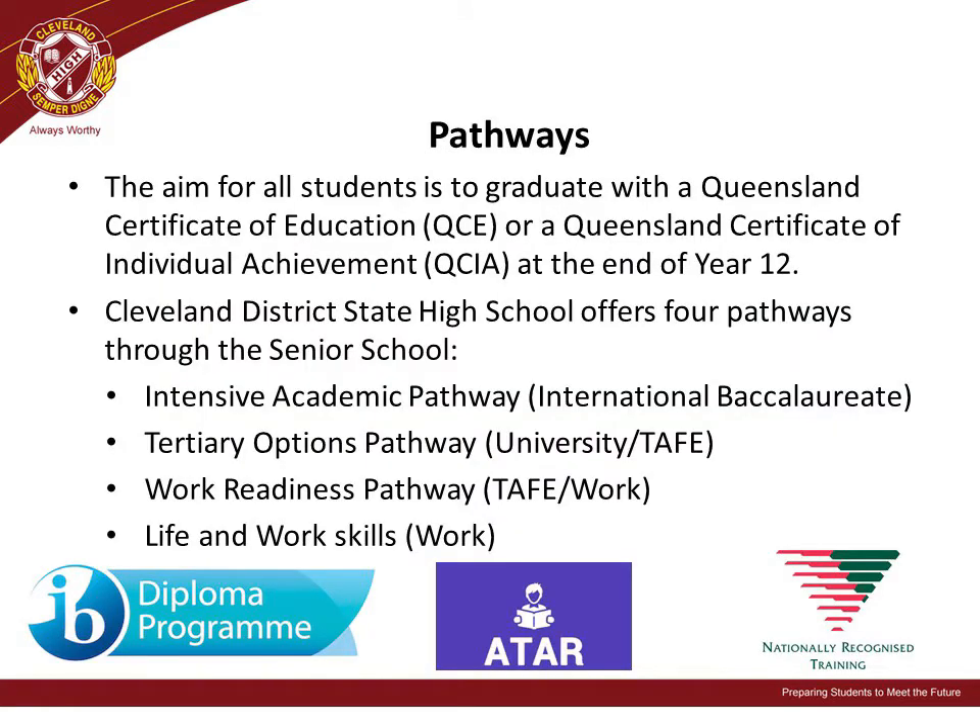Cleveland District State High School offers four pathways through the Senior School. We have the Intensive Academic Pathway, including the International Baccalaureate Diploma Program. The Tertiary Options Pathway, which leads to University or TAFE. The Work Readiness Pathway, which can lead to TAFE or work. And the Life and Work Skills Pathway, which will lead our students into the workforce.